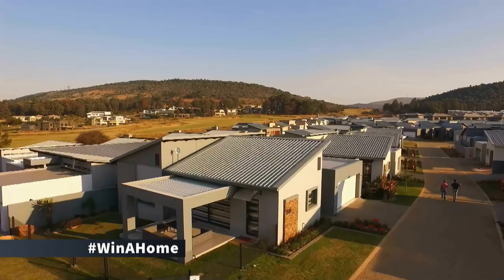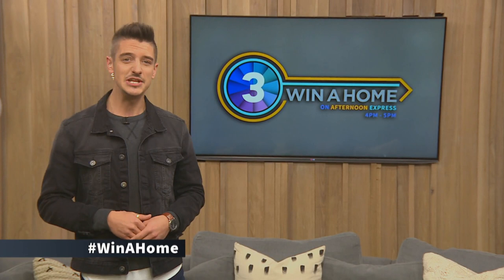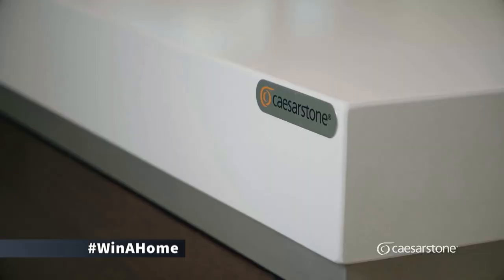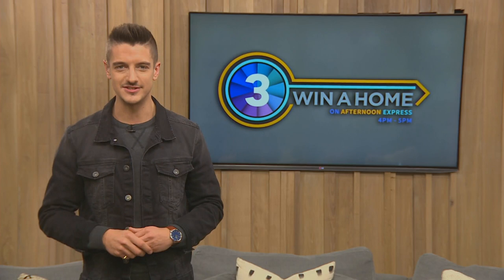Good afternoon and welcome to Afternoon Express. My name is Danilo Acquisto. Every Friday on Afternoon Express is Winner Home, South Africa's favourite interior design and decor reality competition, brought to you by Private Property. Follow our three design duos as they transform three cluster homes at the Eye of Africa Golf and Residential Estate in Johannesburg into lavish living spaces. The total prize value is over three million rand, making this the biggest prize on South African television.